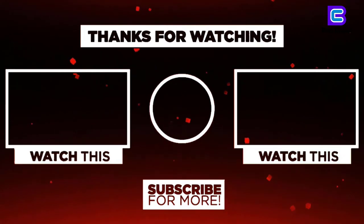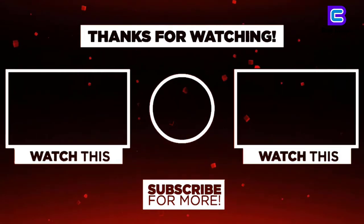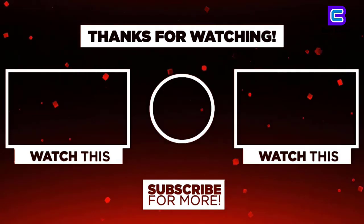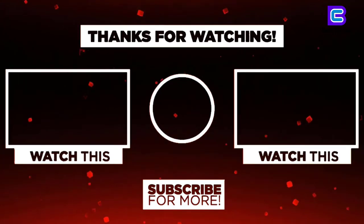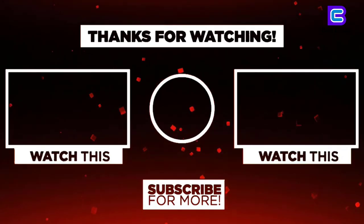Thanks for watching. I hope you liked the video. If you found it helpful, please remember to leave a like, comment and subscribe to my channel for more videos. If you have any questions related to these products, you can leave a comment below and I'll get back to you as soon as I can.